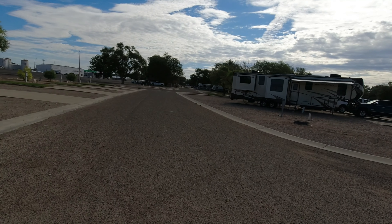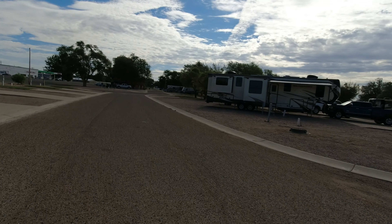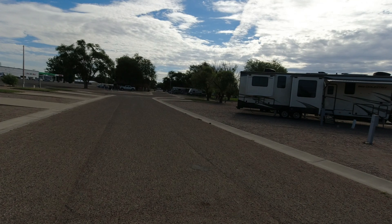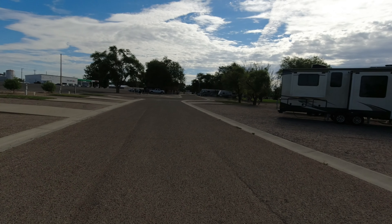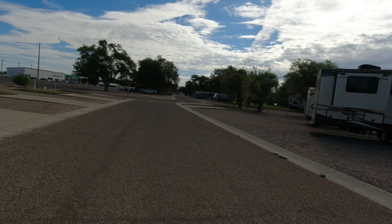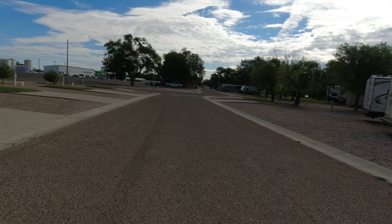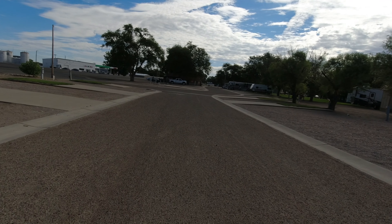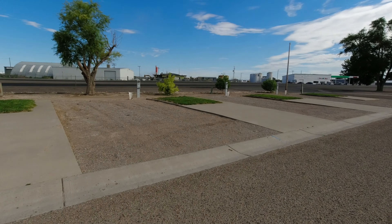Coming back around — the building's in front of us again, and that's the whole tour of Antelope Valley RV. They've got some work hosts here — a few people, like the lady who's raking over there. They live here and exchange rent for work. We find that in almost every park.